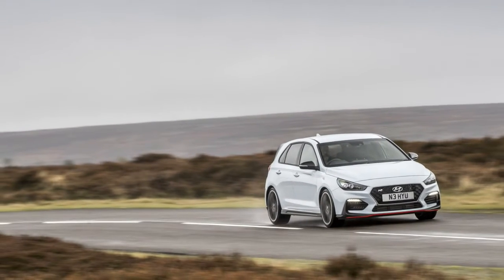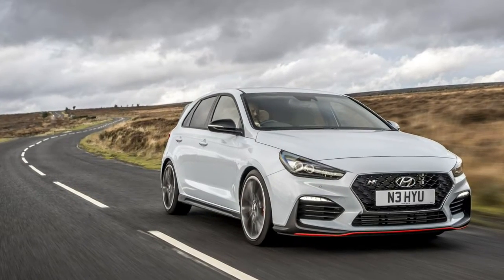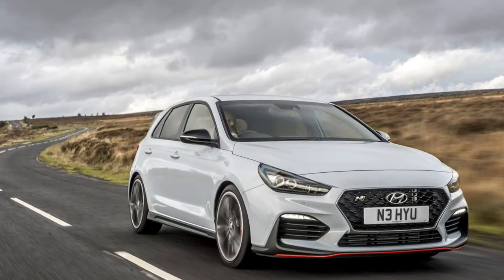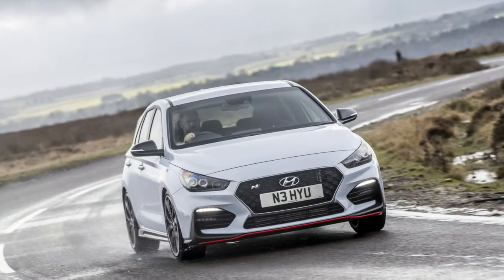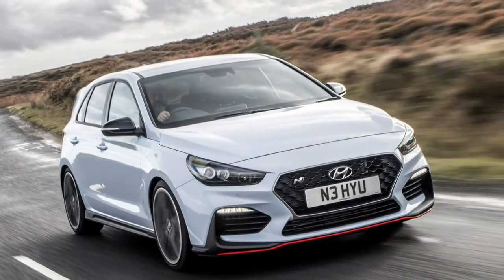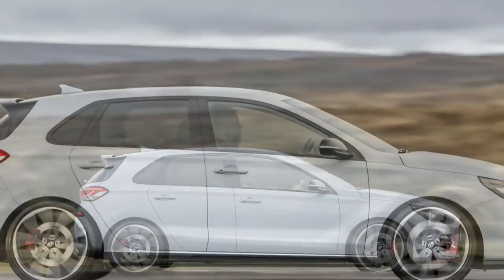We can't show you what the new Hyundai Veloster N is like to drive yet, but we have now sampled its more symmetrical sibling, the Europe-market i30N. It is both the first product from Hyundai's N Performance division and also a preview of the mechanical package that buyers within the United States get in the hotter 3-door Veloster.